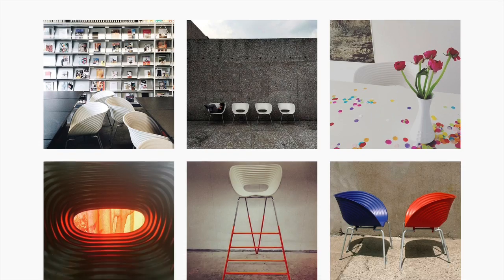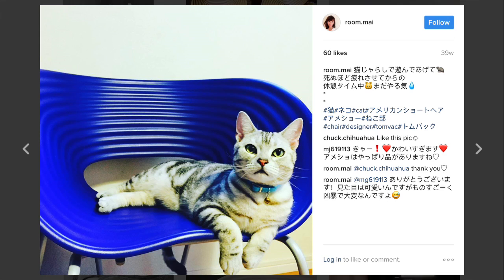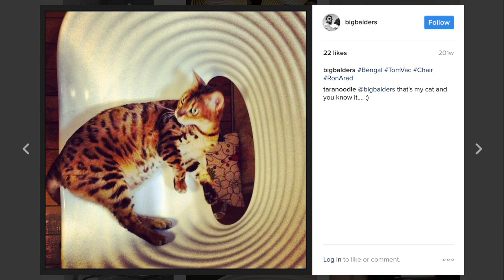When I check Instagram, as one does — hashtag Ronard — the TomVac features a lot. People have lots of pictures of their cat or dog sitting on it, which is nice.